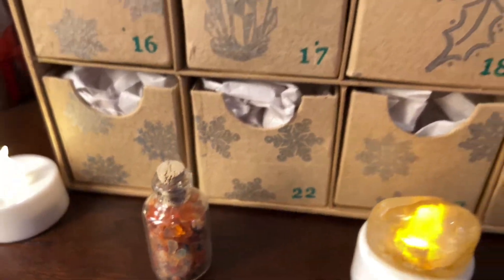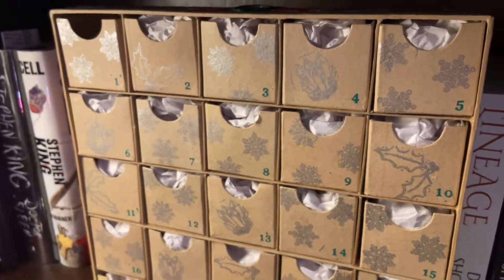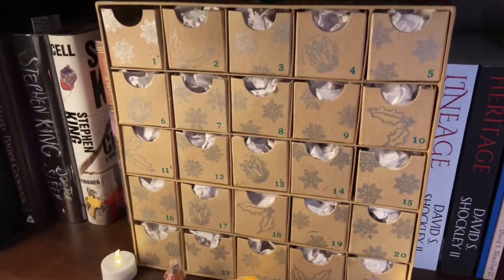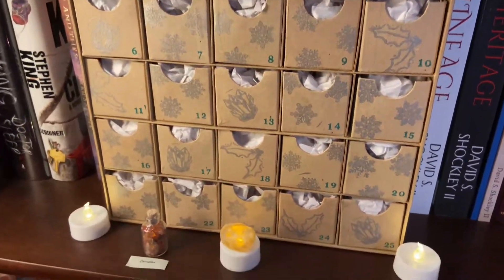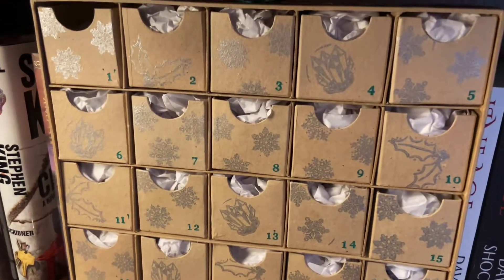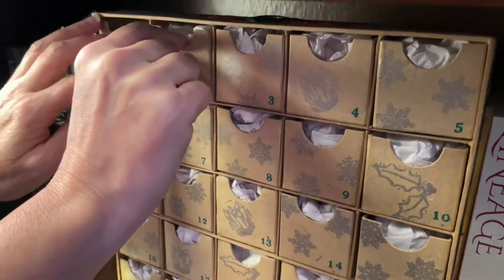It's day two of the Hidden Gem Trading Company Advent Calendar. I always want to say 'Divinity Calendar' for some reason — I've wanted to say it my whole life. Because you love Divinity, that's why. So today is December 2nd, and we are opening door number two.